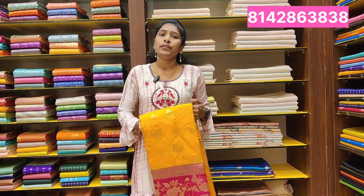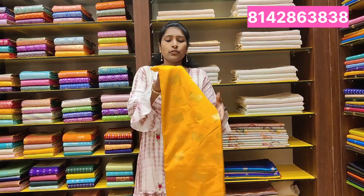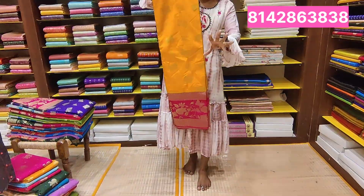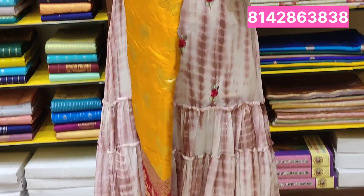We have seen the matching fabrics. First, this color combination is yellow and pink combination. Yellow and pink are very good. This is a fabric that has 8 silk.